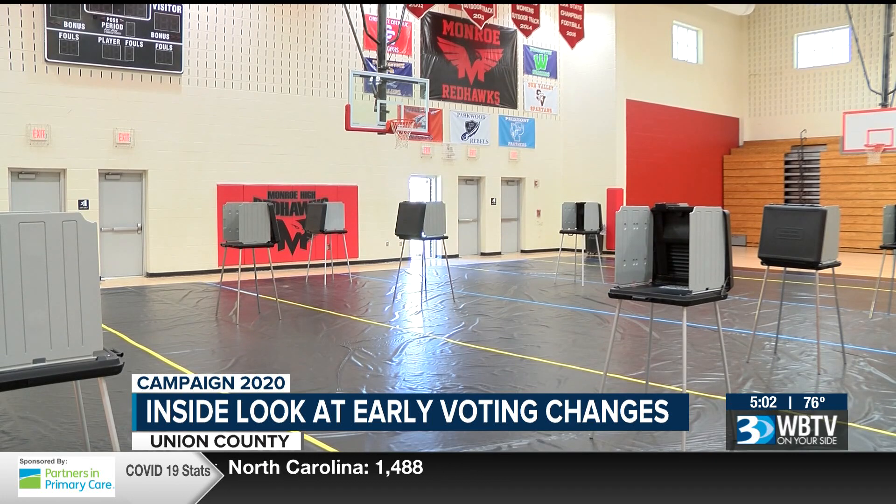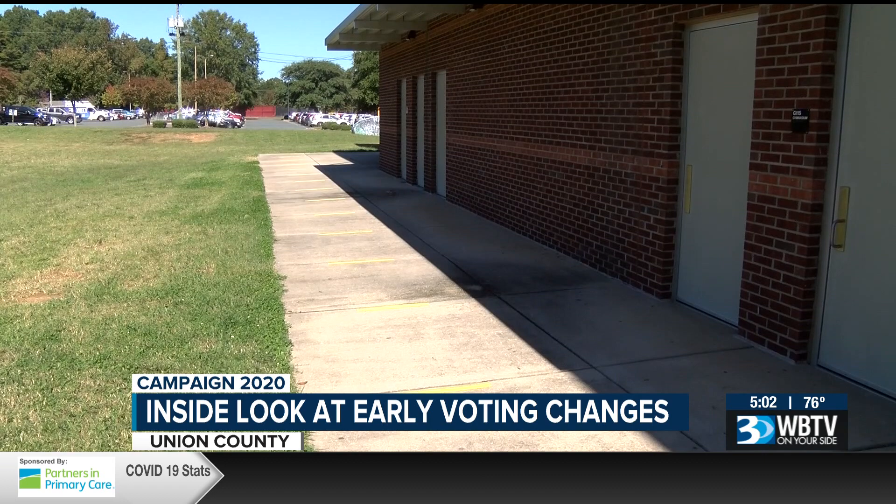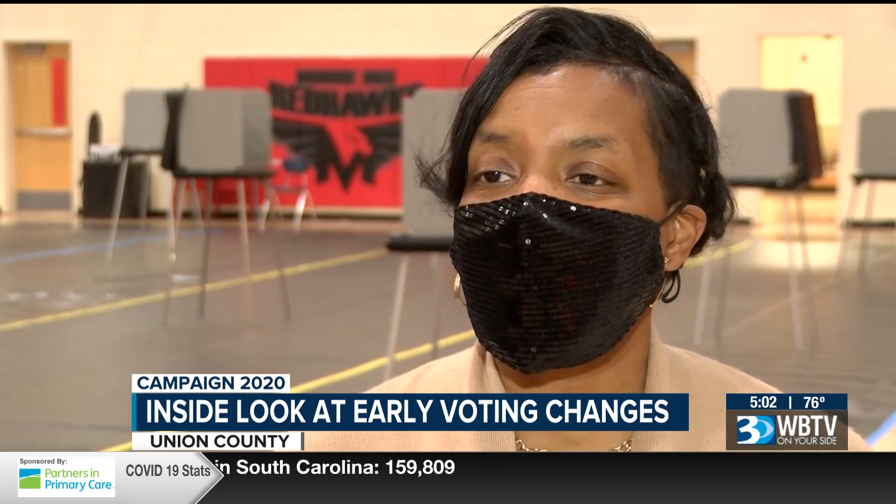Protecting the election and your health and safety, they will offer each voter a mask and hand sanitizer at the door. We just want everyone to be able to get out and vote, whether it's early voting, voting by mail, or on election day.